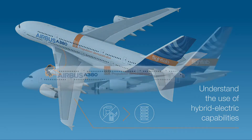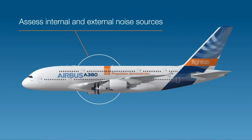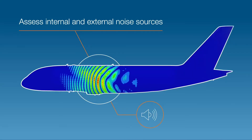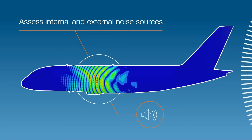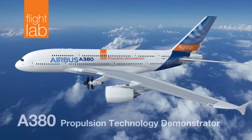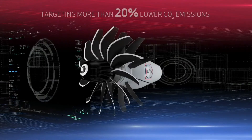CFM International's efforts to develop an open fan turbine engine concept are part of its Revolutionary Innovation for Sustainable Engine program. Following extensive ground testing, a double-decker Airbus A380 — the world's largest commercial airliner — will be used to mature and accelerate the development of open fan engines. Flight tests for validation will be performed in the second half of this decade from the Airbus flight test facility in Toulouse, France.